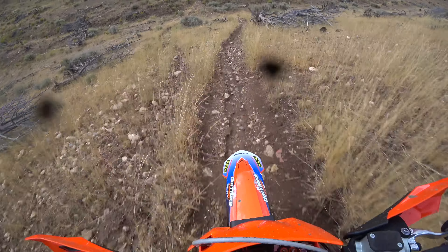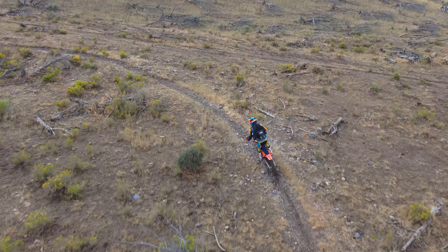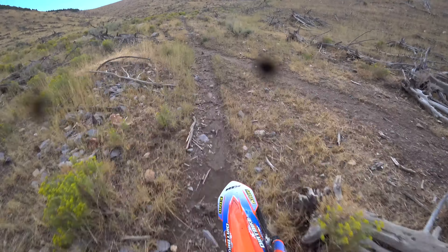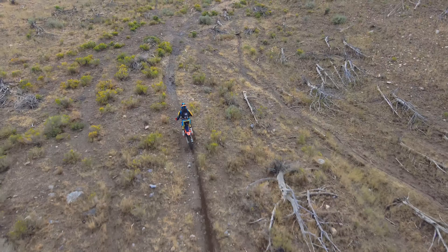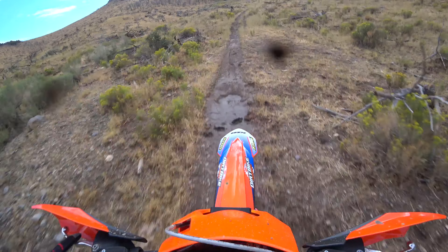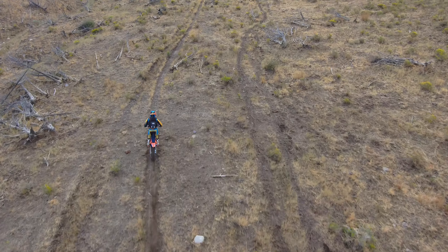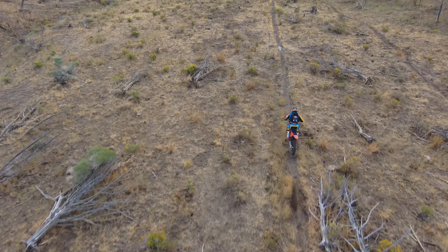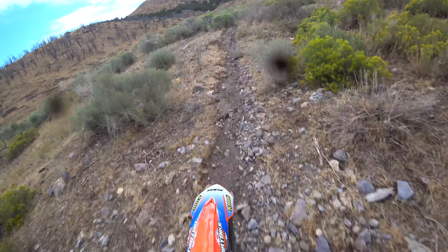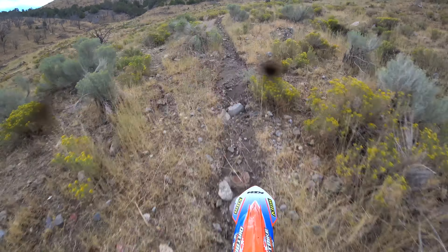You cannot let up. In these conditions you cannot let your guard down even for a second. Okay, drone's still with us. Drop another gear — must be third. Look back down a second, navigate through these river rocks here.